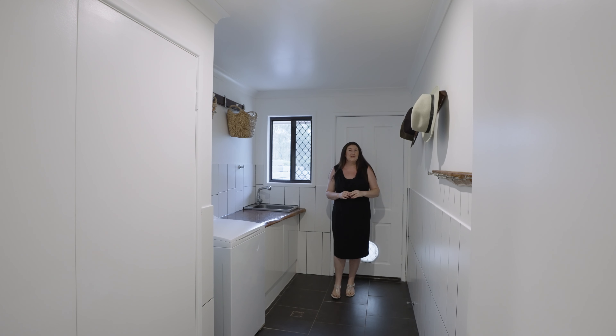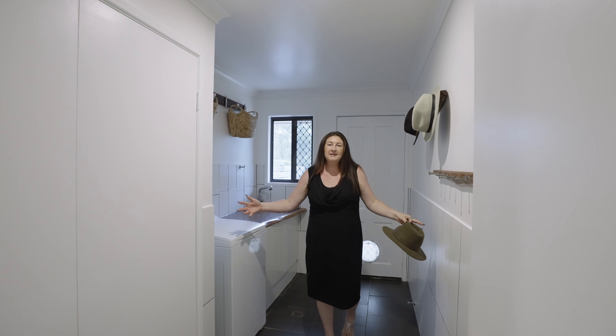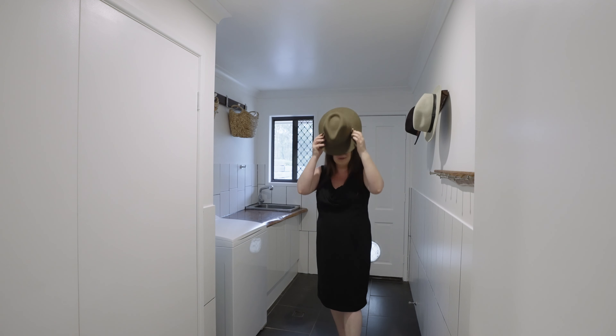You know the laundry is pretty special when you catch me in here for a video. It's nice and wide, plenty of storage, room for your dryer and washing machine, and you've got the beautiful timber bench as well.